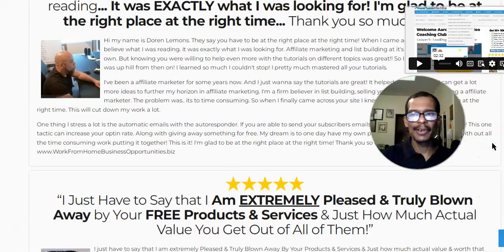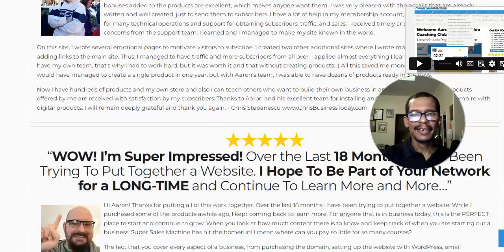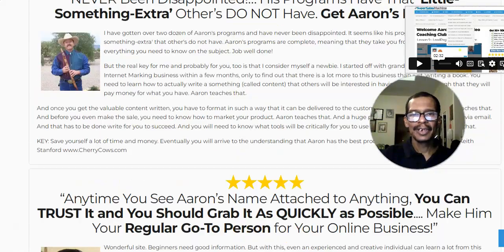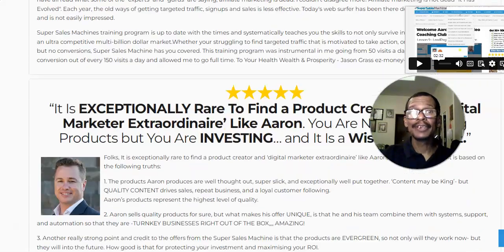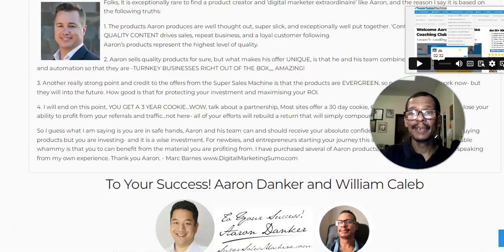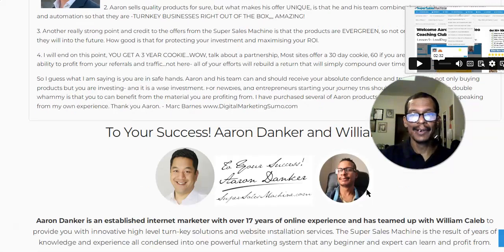Look — testimonial after testimonial, many satisfied students, customers, and clients, many of whom have gone on to make lots of profits. And right here — that's me, and my partner Mr. Aaron Danker. We're providing far more value to you for less, with a guarantee.